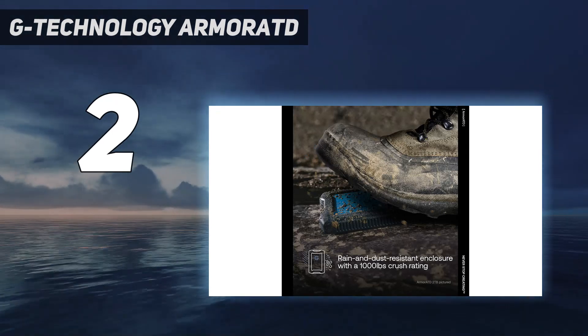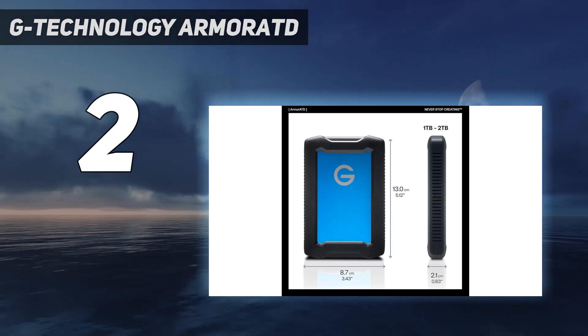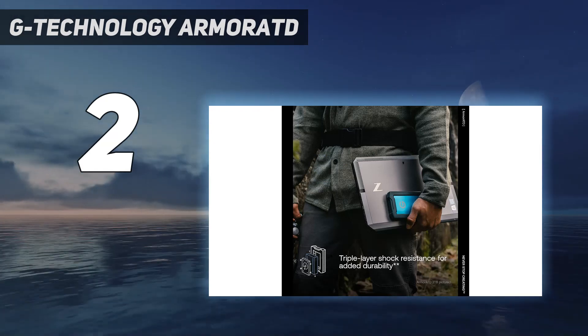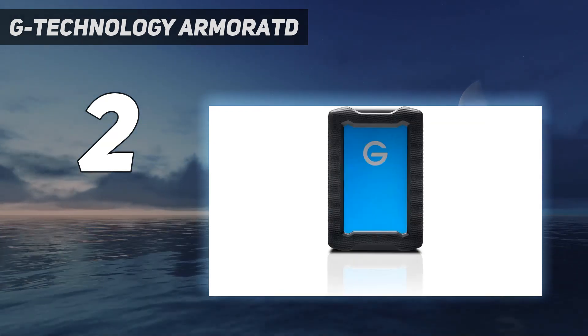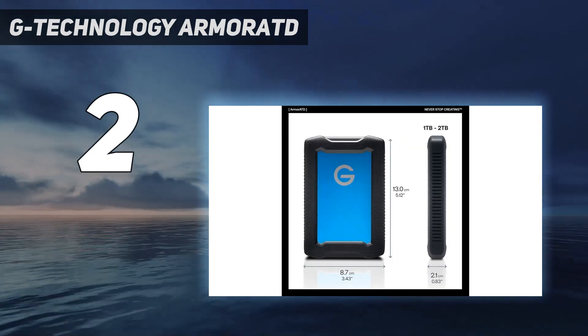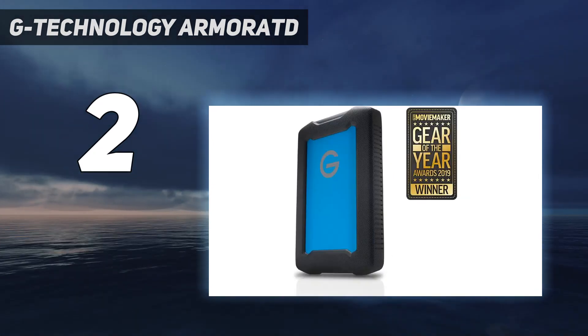We tested the 2TB and 4TB capacities — neither was notably fast, though the 2TB is rated for marginally higher speeds — and the drive comes with no file management software. But factor in the price, and one of these drives could be a reasonable choice if you and your data venture into unpredictable territory.